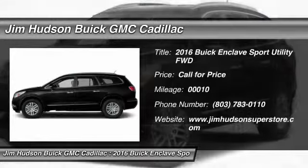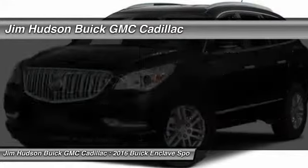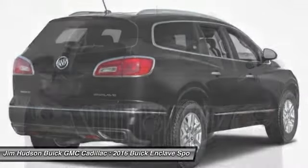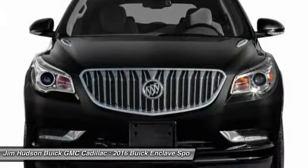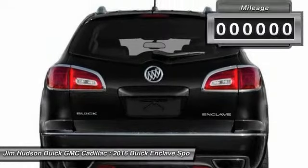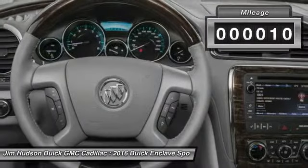2016 Enclave. The Enclave offers three rows of seats, standard, with seating for up to eight passengers. Not only is it roomy and stylish, but Buick really did its homework on this vehicle — they did not cut any corners. This vehicle has less than 100 miles.